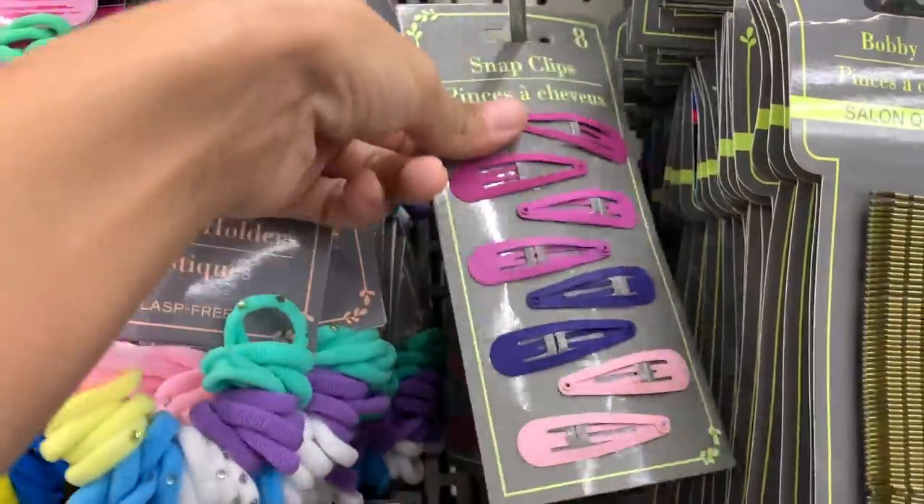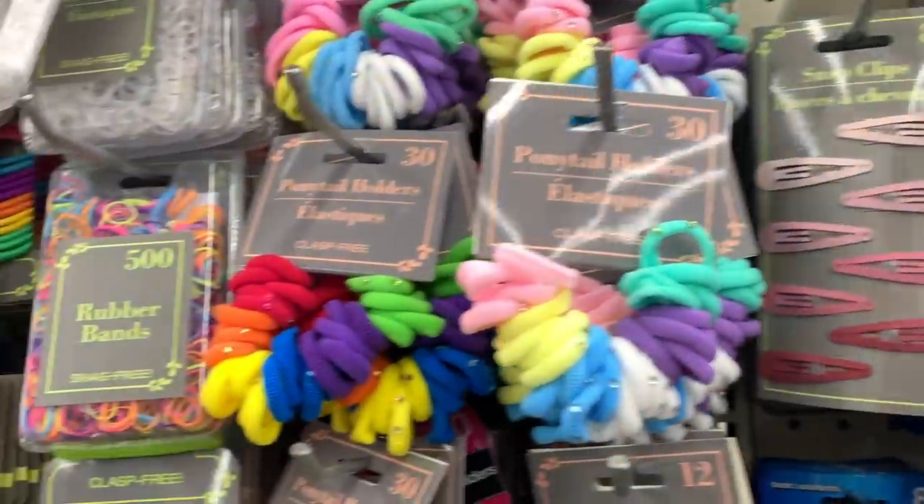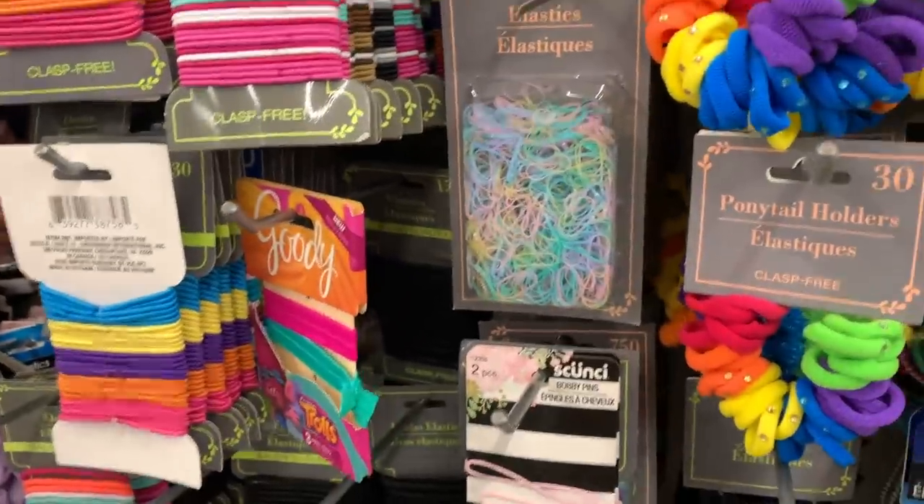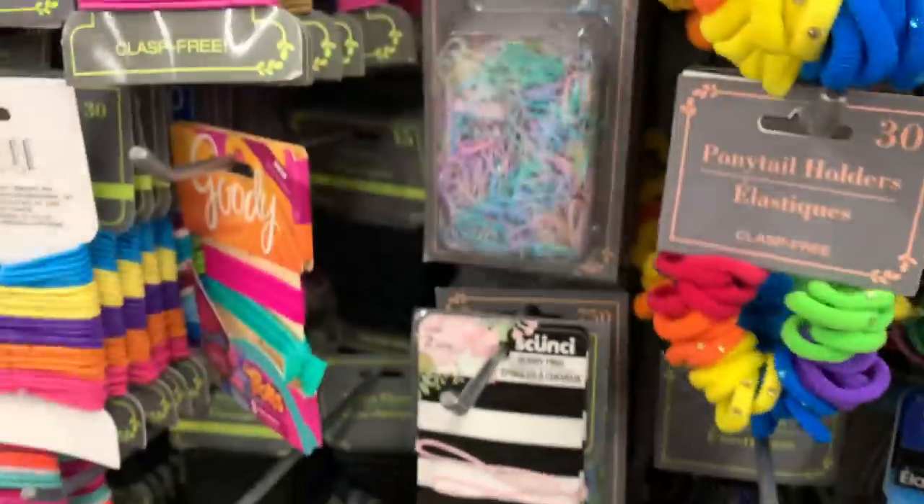But these are like on Urban Outfitters — these trendy little hair clips. They have all the trendy hair ties and hair clips that you could ever dream of. Look how cute these are. Oh my gosh, yes.